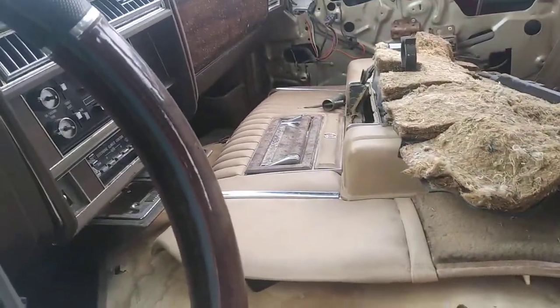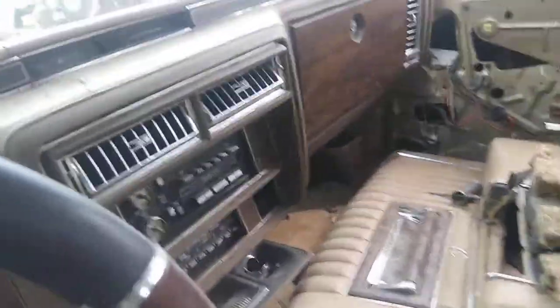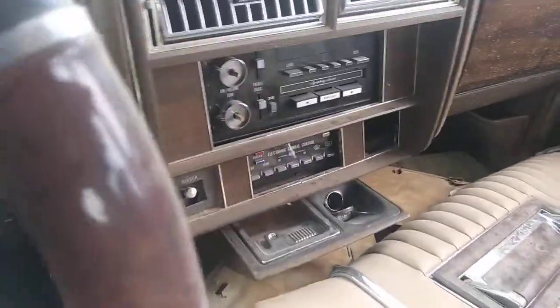Must have been somebody's — some grandma, somebody's grandma or grandpa's car. Because look at that radio, yo. Factory original. Check out the speedometer and stuff.